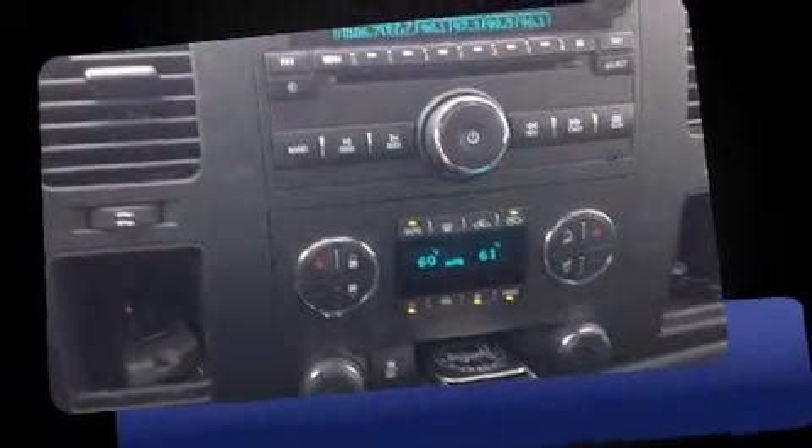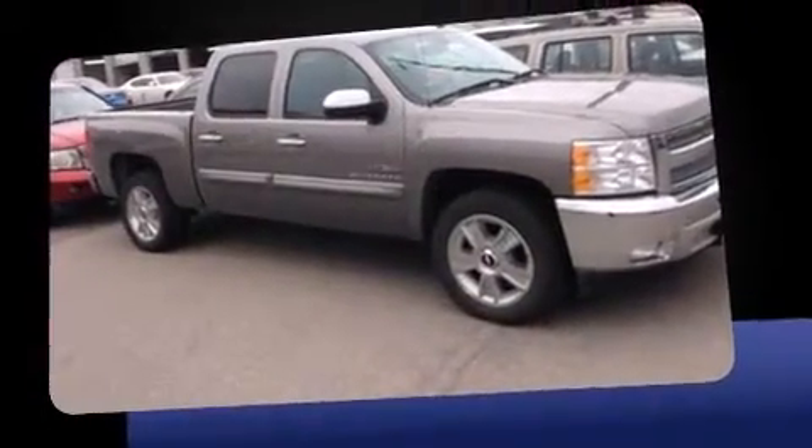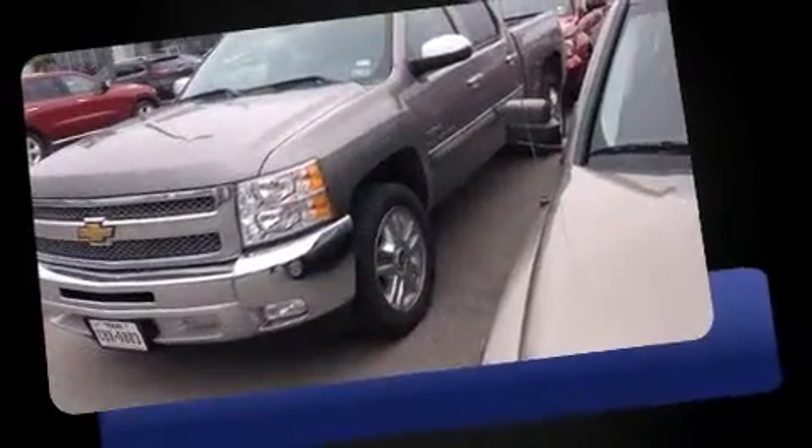Take command of the road in the 2013 Chevrolet Silverado 1500. With fewer than 35,000 miles on the odometer, this vehicle provides excellent value as a pre-owned model.